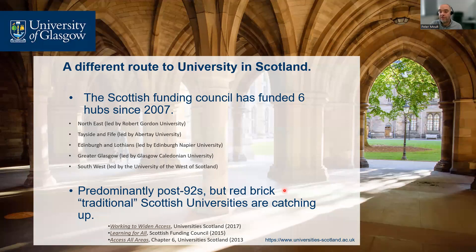The Scottish Funding Council has funded six hubs since 2007, regionally spread across Scotland to cover the main regions: northeast covered by Robert Gordon University, Tayside and Fife led by Abertay, Edinburgh and Lothians led by Edinburgh and Napier University. These are predominantly post-92 institutions, but the traditional ancient research-intensive universities are catching up. Glasgow, St Andrews, and Edinburgh now all have articulation programs and agreements with local colleges that allow direct entry.